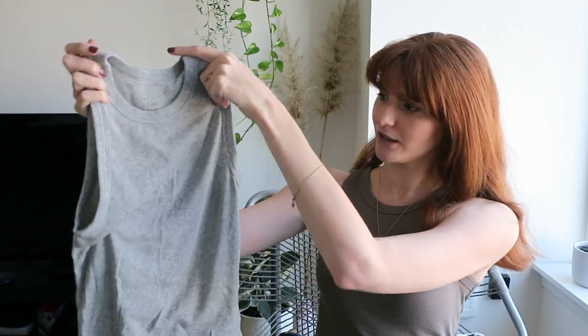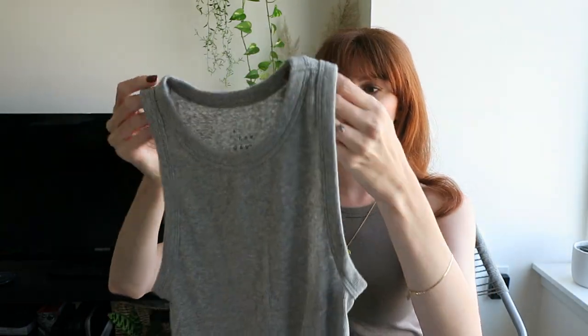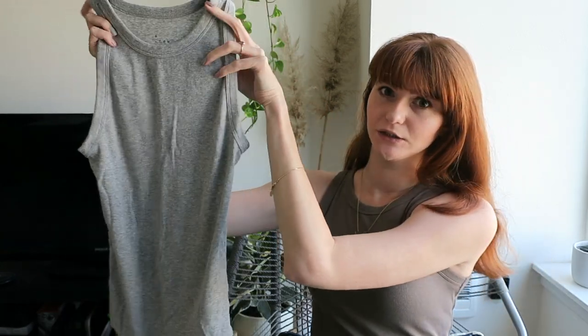It's from Target and the brand is A New Day. I think it's just called Women's Tank Top, but it has a higher neck, it's ribbed, and it's pretty long. I wear high-waisted jeans so I tuck it in, so you won't see how long it is when I try it on. I wear a size medium.